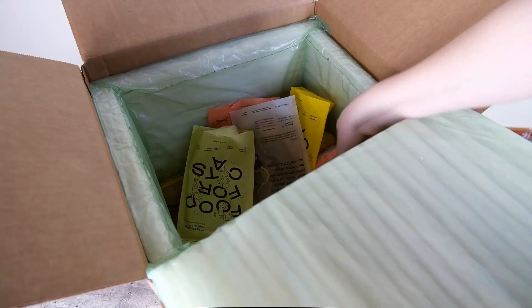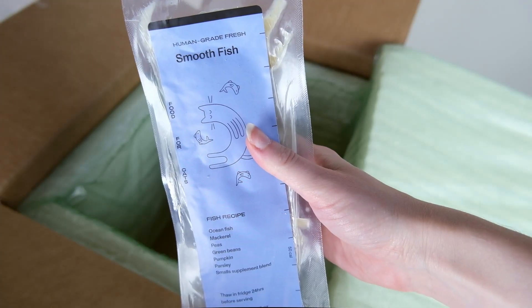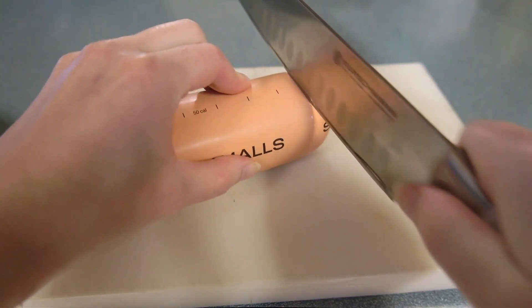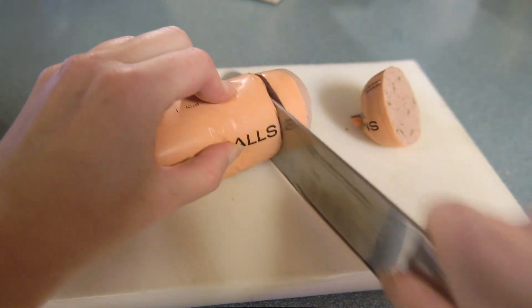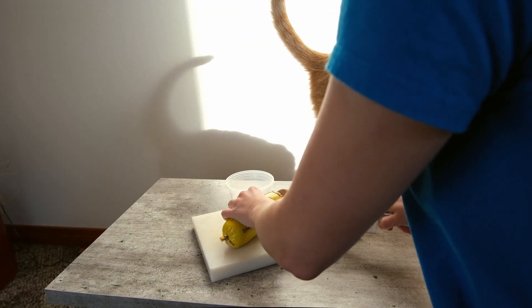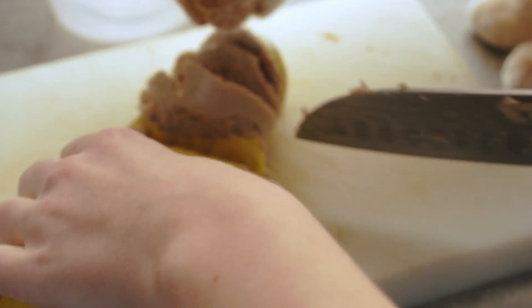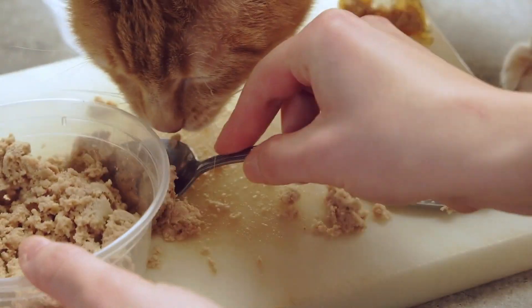Once you've decided which meal plan you want, you place your order and the Smalls team starts preparing everything. Smalls uses really fast shipping to ensure your food arrives frozen and fresh. The Smalls food arrived on my doorstep and I opened it up — I got a variety pack full of all sorts of different options. I transferred some of the recipes to the refrigerator to start thawing. When it came time to serve the food, I found it was a little less convenient than some other fresh food delivery services like Nom Nom that send everything in pre-portioned packages. I had to use a cutting board and cut the food into appropriate serving sizes, though I did appreciate that the packages are marked at 50-calorie increments, making it easy to figure out the right portion for your cat.